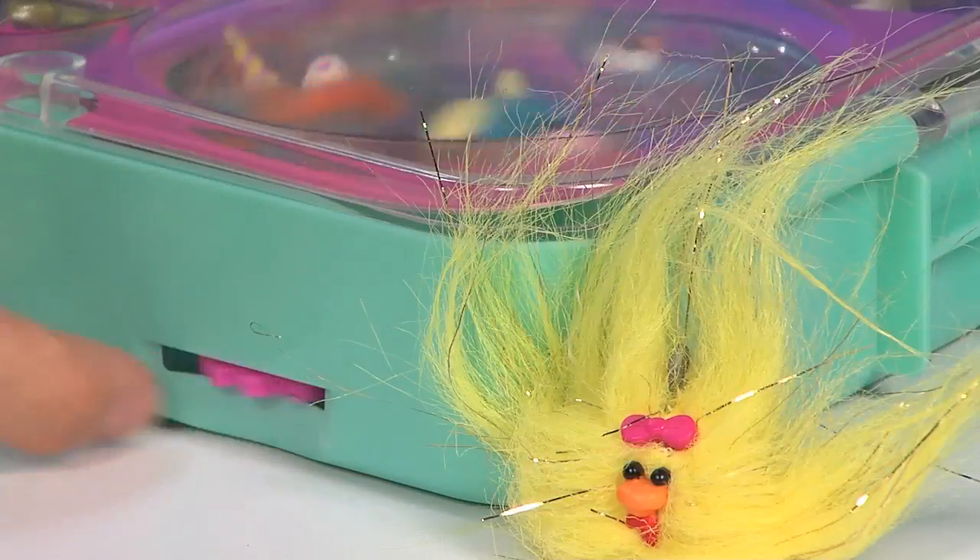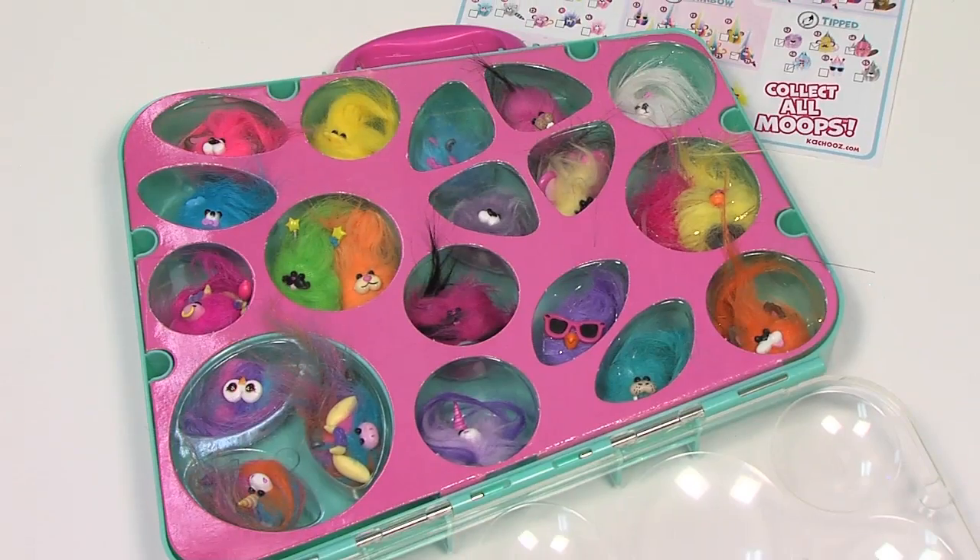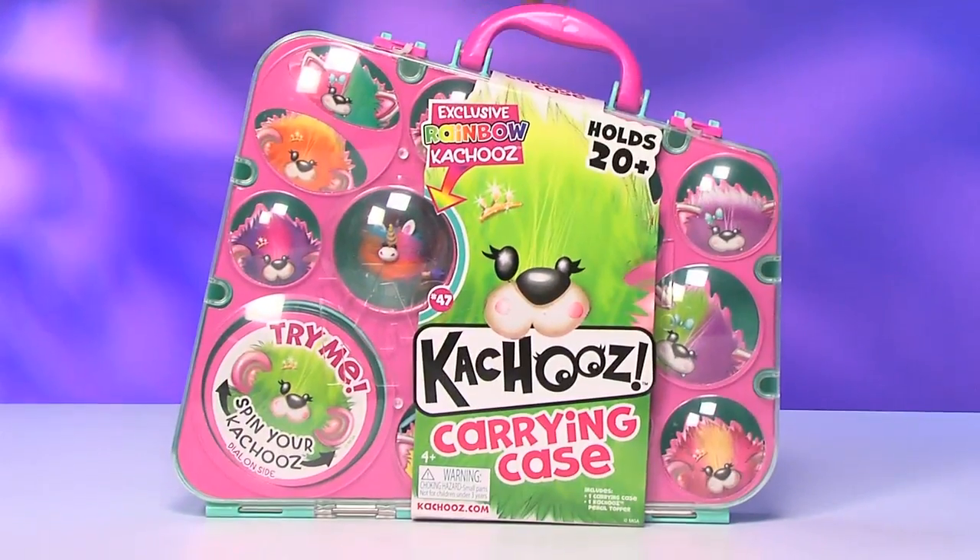Kachews are so fuzzy, furry, and small you'll want to collect them all. And now you can carry them all in one place with the Kachews carrying case.